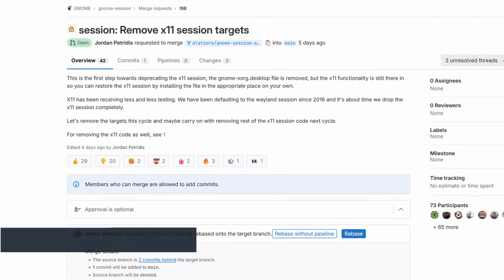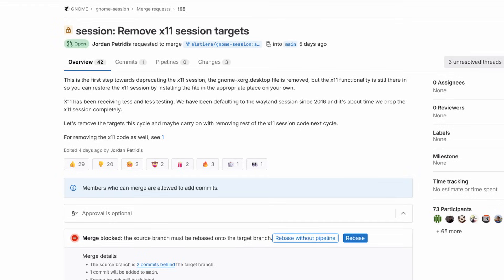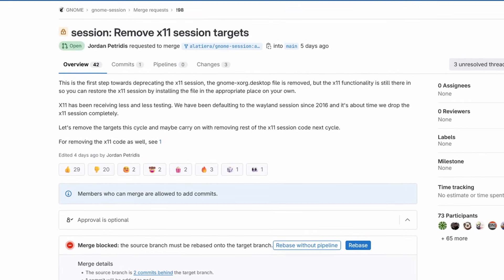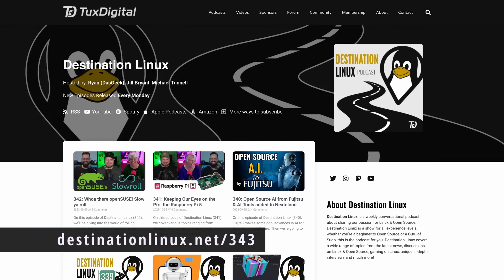There is a merge request under consideration from the GNOME team to drop support for X11, aka XORG. This brings up many questions: Is this a good move for GNOME? Is this the right time? Will this cause issues for NVIDIA users? The answers to all of these questions will be in the next episode of Destination Linux at destinationlinux.net/343. So be sure to subscribe to that podcast — Ryan, Jill, and I talk about this news in that episode.